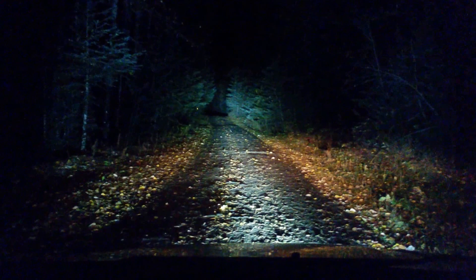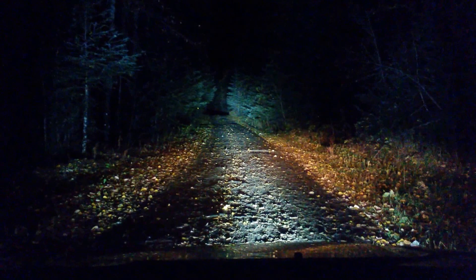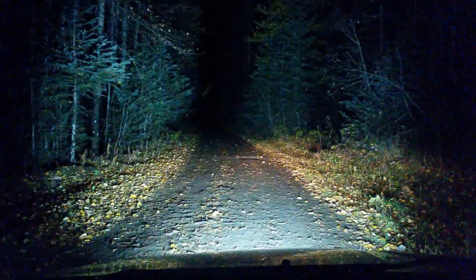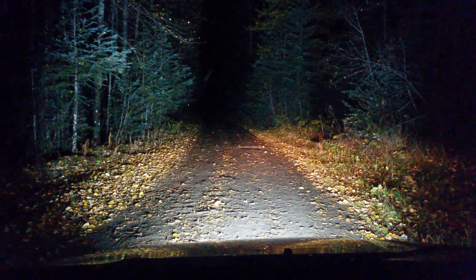This is getting some significant brightness now. I have a 180 watt floodlight attached to this bar — it illuminates things around the vehicle better, better for slow driving, maybe off-roading. Let's see what that does. You notice everything around the car is well illuminated.